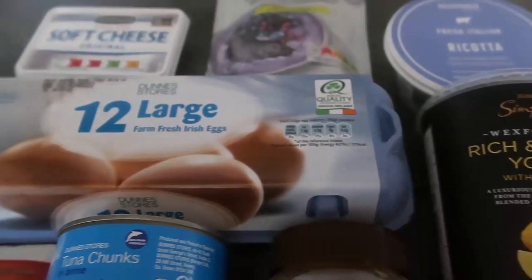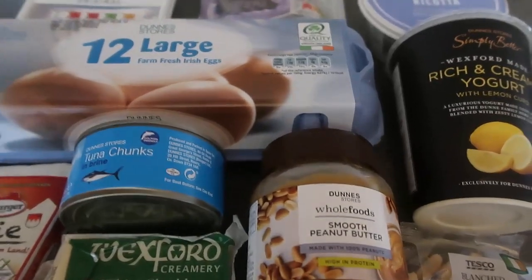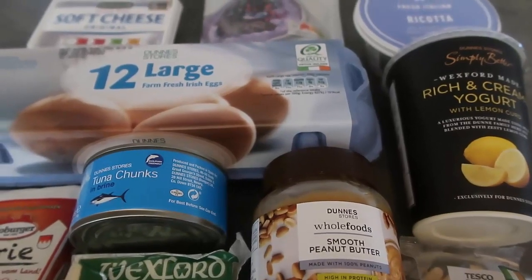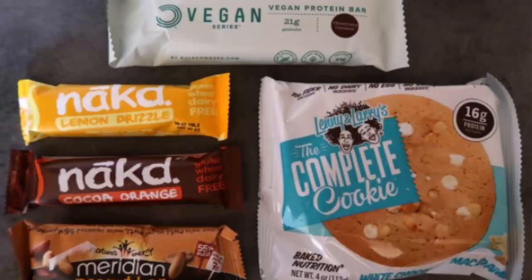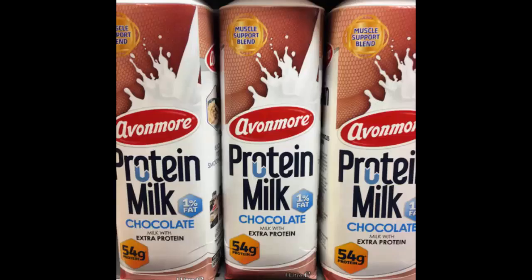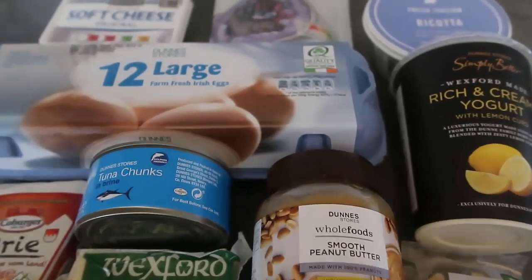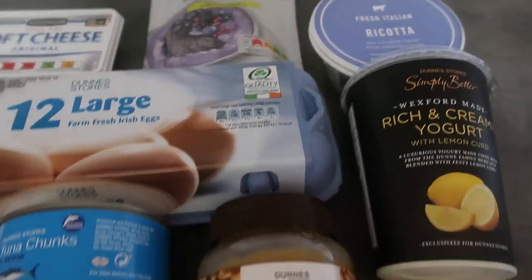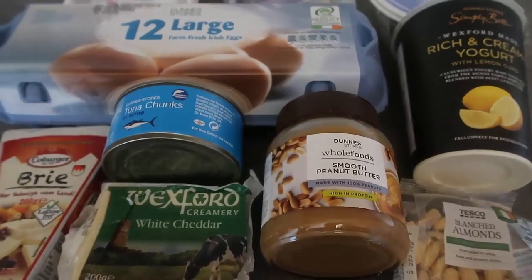Those are my go-to high protein snacks. I also love protein shakes — whatever protein powder you like can be incorporated into one. You can also hunt for protein bars; there's even high protein milk and protein milk chocolate I found at my supermarket that you can grab and go. All these lovely sources of protein will help you meet your protein macros, keep you full, and support healthy snacking.